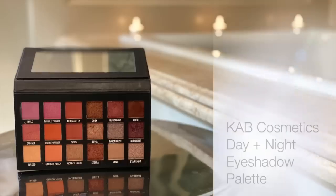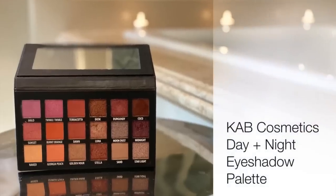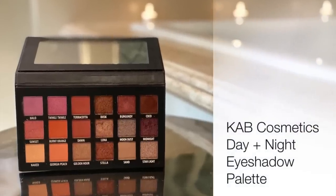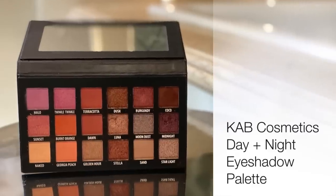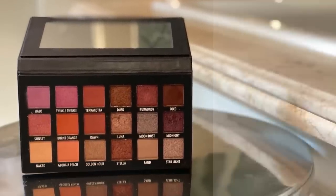Get a load of this eyeshadow palette — these are the colors I'm wearing today, and I think they are so beautiful. It's a mix of matte shades and shimmers, a day and night eyeshadow palette. I love these warm colors, and I think no matter what your eye shade and skin tone is, you can really have a good time with this palette.